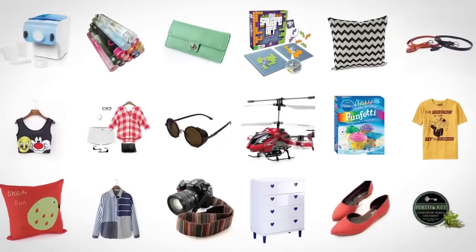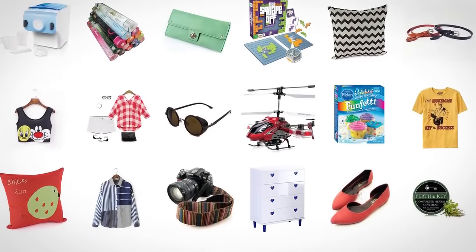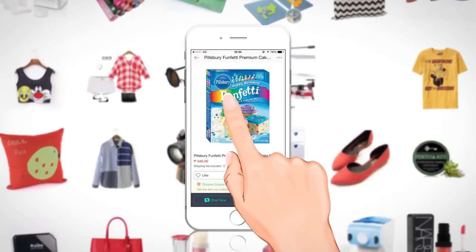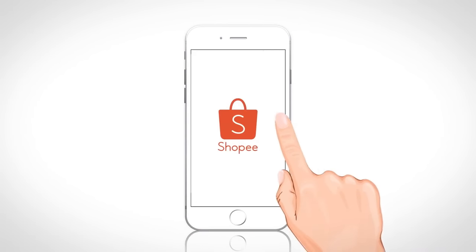Discover Shopee Mobile Marketplace. With tons of buyers and sellers and integrated transaction methods, you can now enjoy an end-to-end buying and selling experience anytime, anywhere.